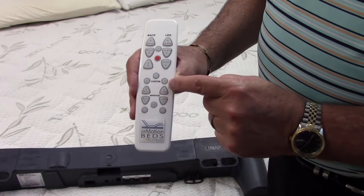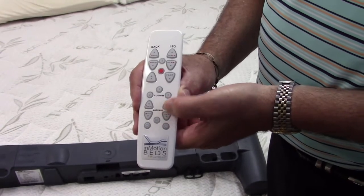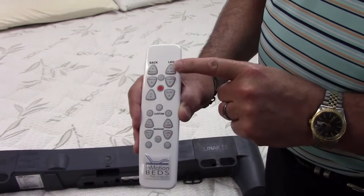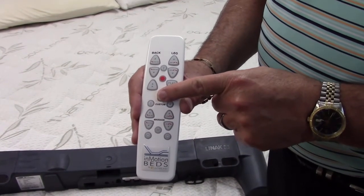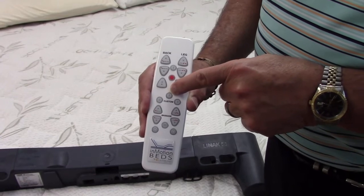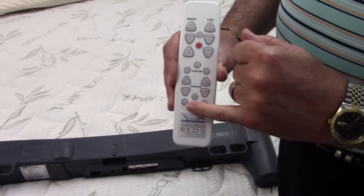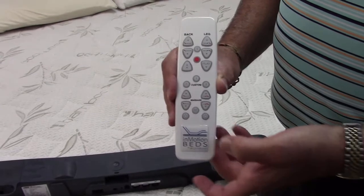We have a one-touch flat button and three custom presets for massage — both leg and back. There are 10 different levels; you adjust by holding and pressing to the level you like. Once you get your massage set and your back and legs positioned, you can preset that into a custom fit just by holding this button down. You have three favorite positions — zero gravity adjusted to your body, not a factory setting, plus a lounge and a TV position — and you can have the wave and massage on, and it will remember all of that into those three custom presets.